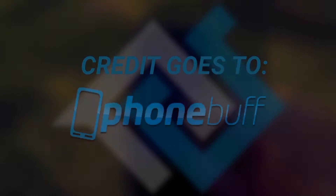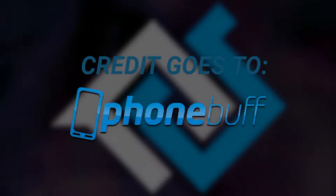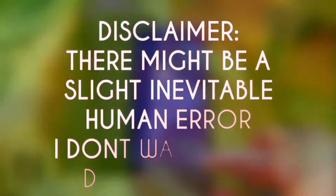Basically I want to give credit where credit is due. I'm using Foon Buff style over here. I want to give a disclaimer — there might be a slight inevitable human error. Also, I'm not biased. I don't want either of these ROMs to win over the other.